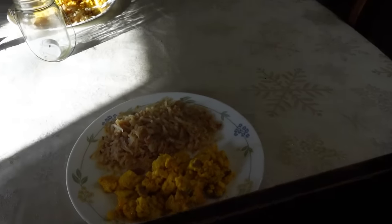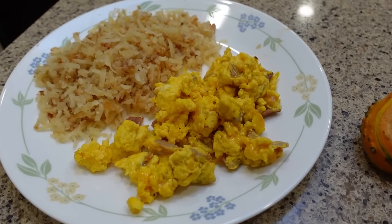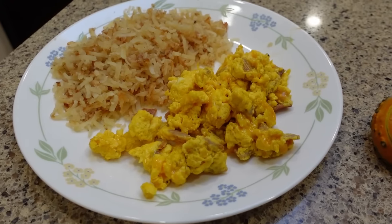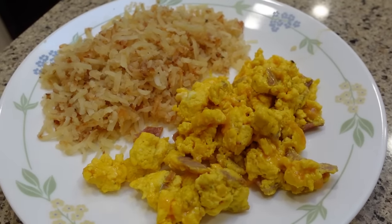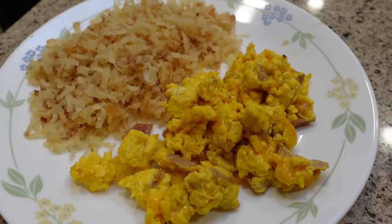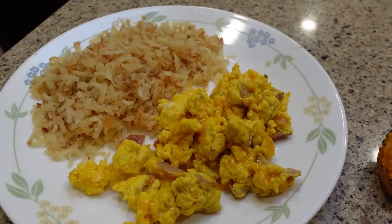So I'm going to turn the camera around and show you what we're having for breakfast this morning. Breakfast this morning is a cheesy bacon scramble and hash browns. These are eggs from our chickens — they were actually laid back in the springtime, in April — and they've been in a lime water solution since then, preserved, and we can pull them out, wash them up, and scramble them and they taste great.